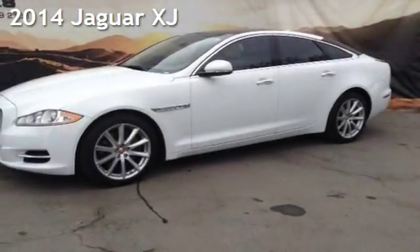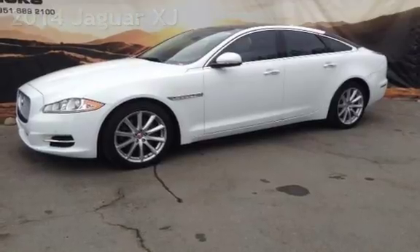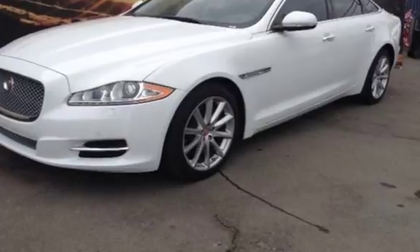Presenting a pre-owned 2014 Jaguar XJ. This four-door sedan has a six-cylinder, 3.0-liter V6 engine, with rear-wheel drive and an automatic transmission.